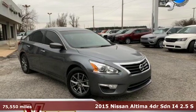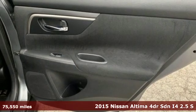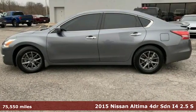Here's a 2015 Nissan Altima. Add a little extra to the ordinary with the Altima — it's built to accentuate everything you love and need about driving.